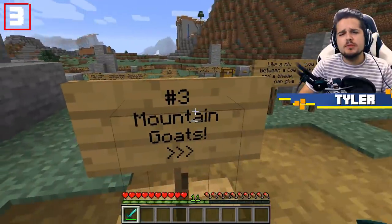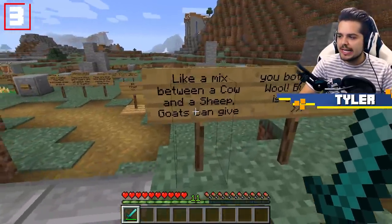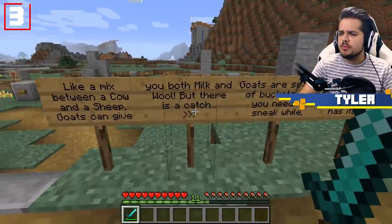1.17 mountain mob number three is actually a confirmed one: mountain goats. Like a mix between a cow and a sheep, goats can give you both milk and wool.